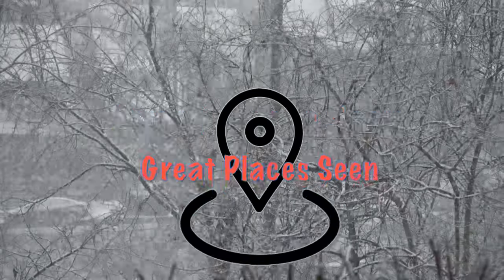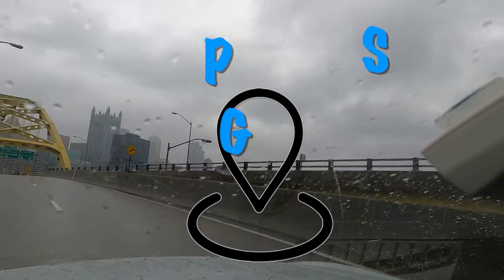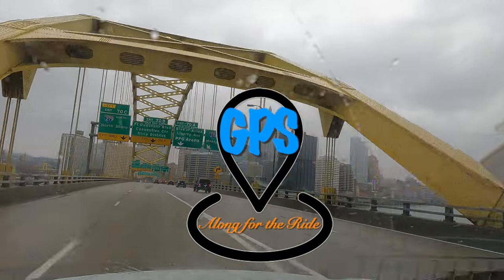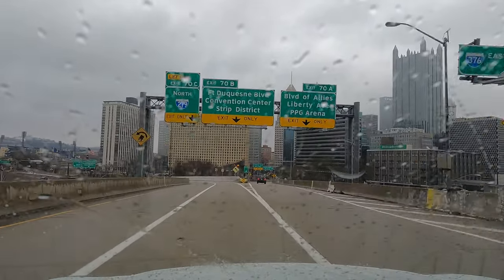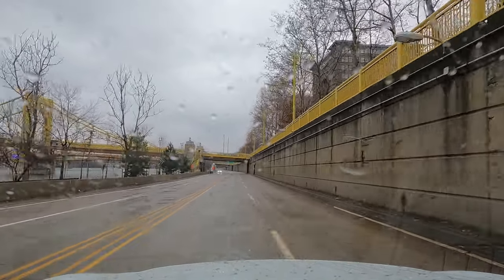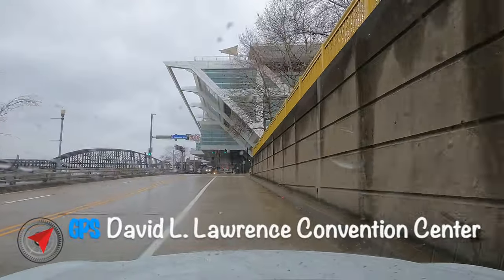Perhaps nothing makes us appreciate warm summers like a little snow. Since 1968, the Pittsburgh RV Show has been warming dreams of traveling the country or finding a perfect remote getaway with the convenience of your own rig. The David L. Lawrence Convention Center has two floors packed with the newest RVs — the same ones you'll find at the largest super shows elsewhere.